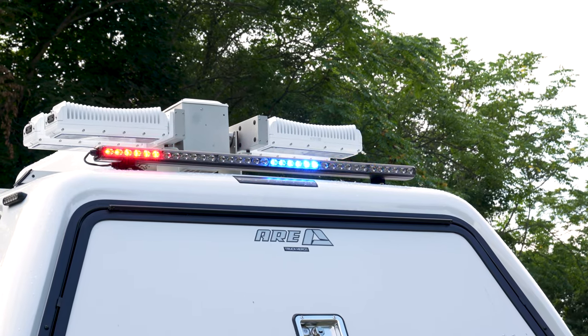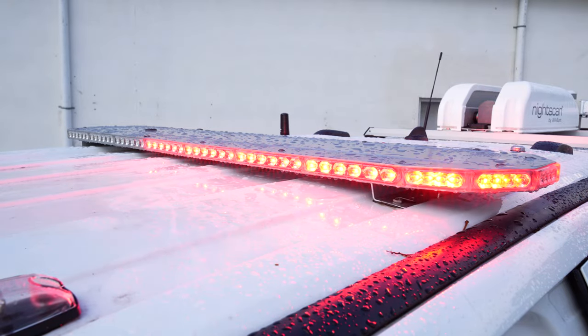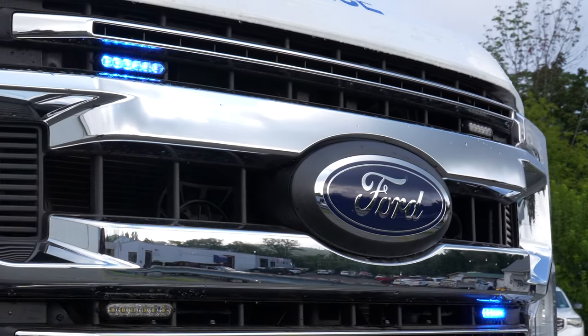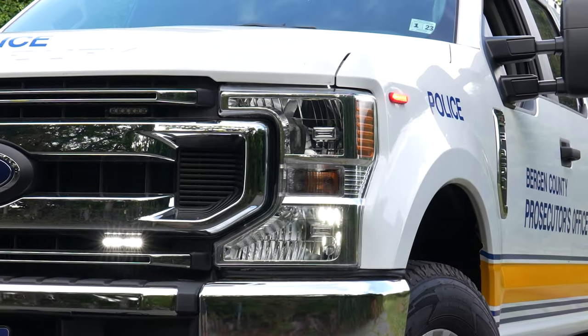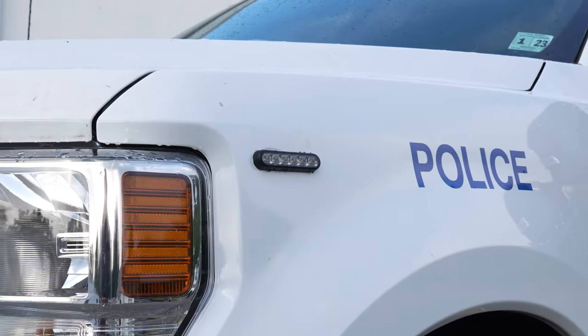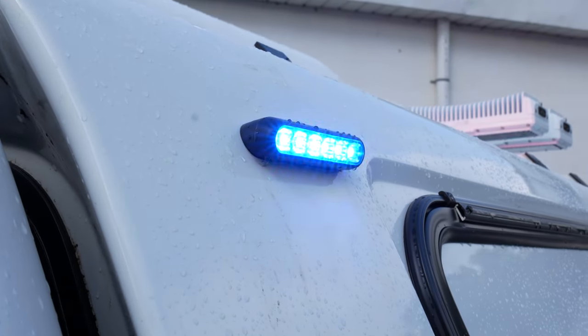Up top we have a Sound Off Signal M Power light bar. We've got four M Powers in the grille. We have LED upgraded headlights with a headlight flasher that's currently on park mode. M Powers on the side front fender, running board, and side of the cap on wedges to angle the lights properly.